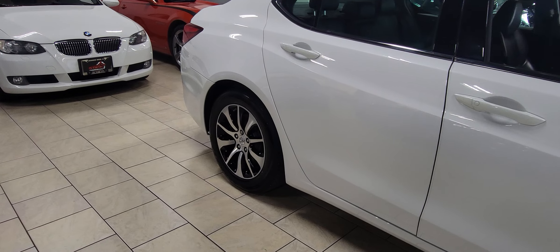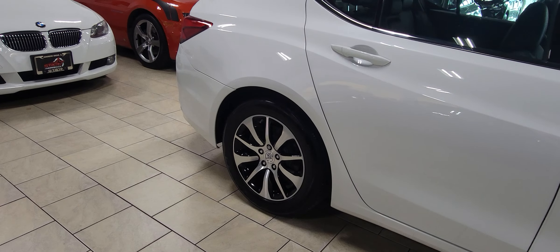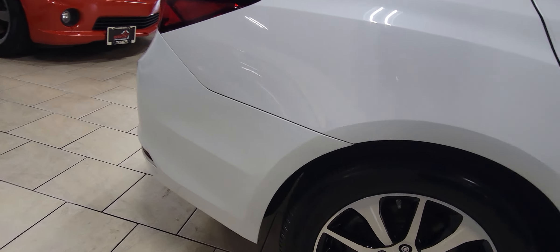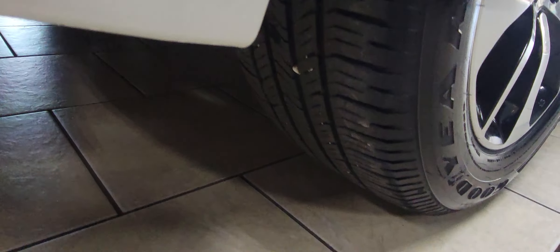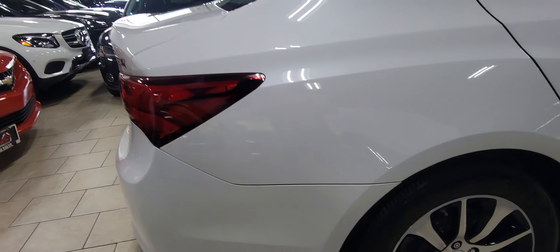Looking around, all four wheels are in excellent condition. Tires are very recent on the vehicle — we'll get you a close-up so you can take a better look. A nice set of Goodyears all around.